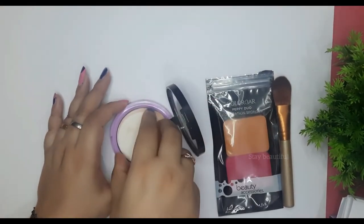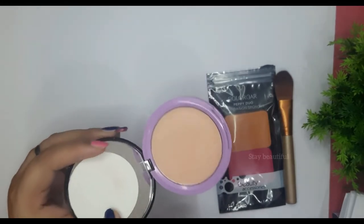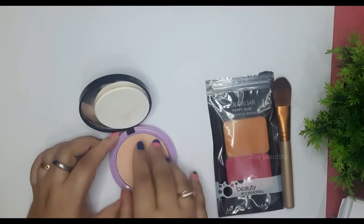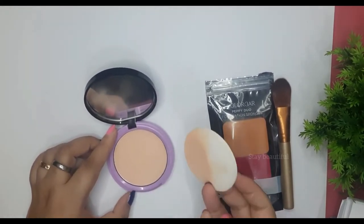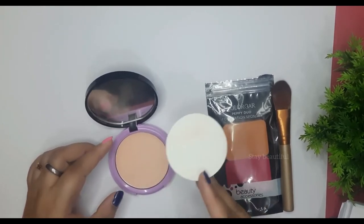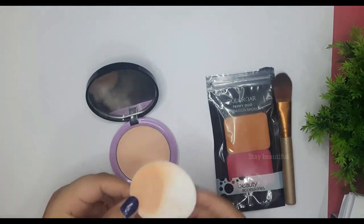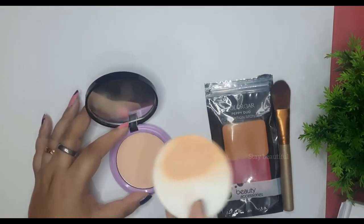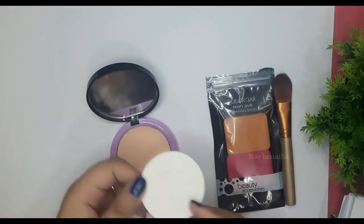Let's see how it looks from the inside. There is a mirror included and it is quite good-looking — the quality of the mirror is also good. Talking about the applicator provided, it is a sponge. I mostly don't use the sponges provided by brands because they pick up a lot of product, which wastes quantity. So I don't find it very useful, but it is okay for one-time use.